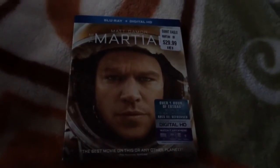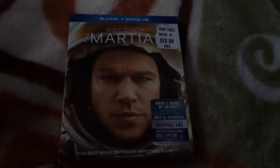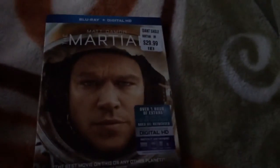Hey there guys, what's up? This is Humber Power. Today I will be doing an unboxing of The Martian. This is the Blu-ray and Digital HD version, and I got this at Giant Eagle for $19.99.